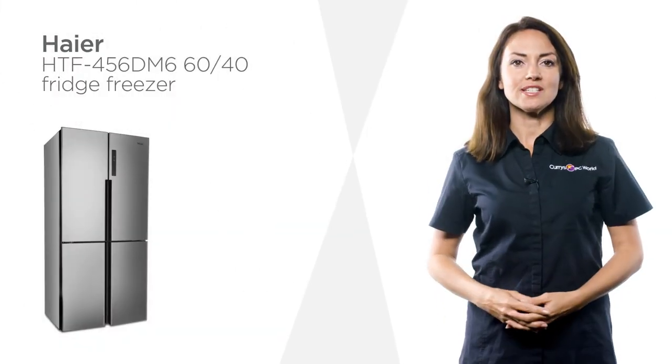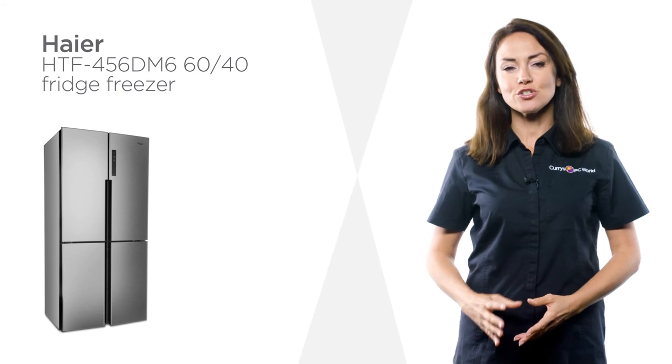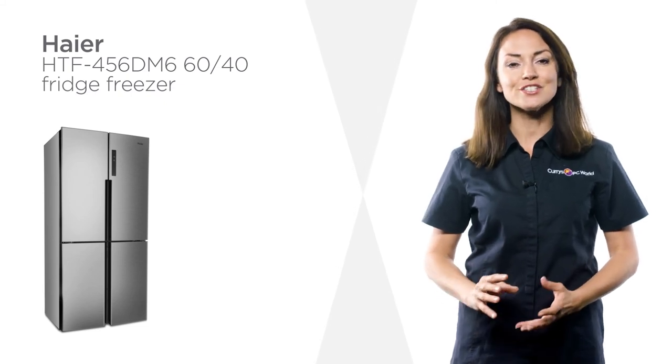With its sleek modern design, this Haier fridge freezer is sure to bring some contemporary class to any kitchen.